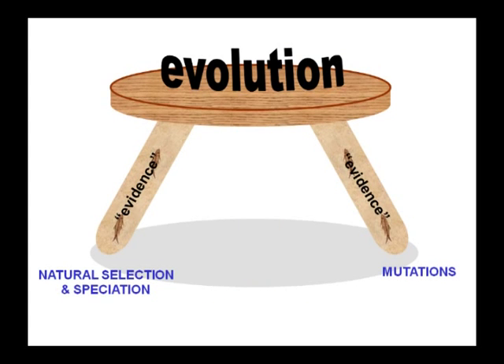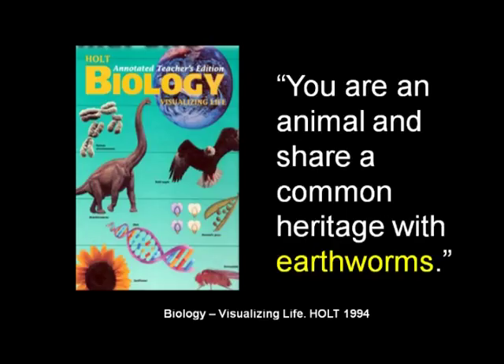Last week we talked about fossil intermediates. This week we're going to talk about natural selection and speciation, and next week about mutations, DNA, and that type of thing. The whole high school biology textbook says this: 'You're an animal and share a common heritage with an earthworm.'